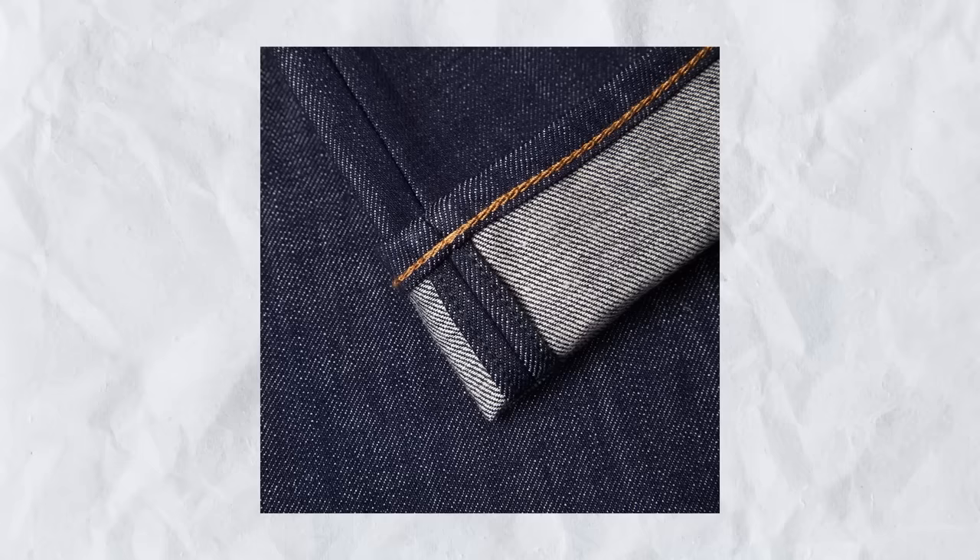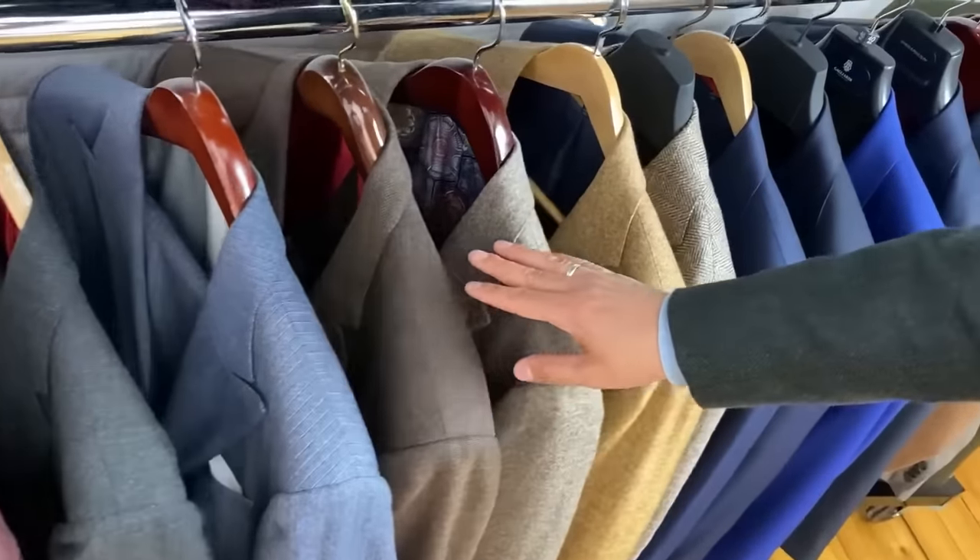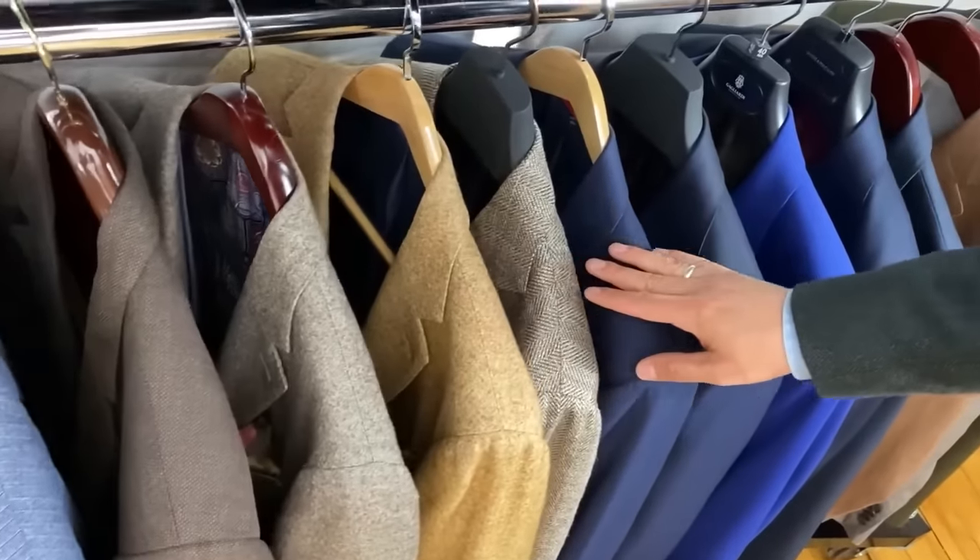Dark denim is going to work best with sports jackets, blazers, and suit jackets. I also like it when the denim is a bit heavier in weave — something raw, something in indigo really looks good. People can clearly tell it's denim, but mixed in with that dark color with a dark sports jacket, or a sports jacket with a little pop of color, you can pull off this combination.